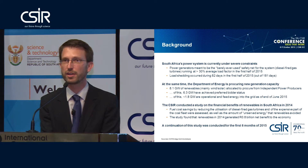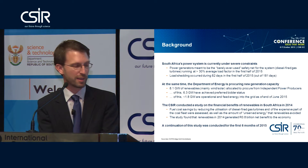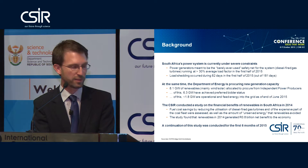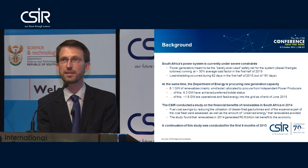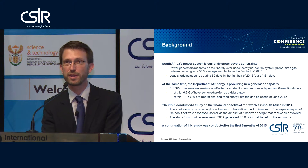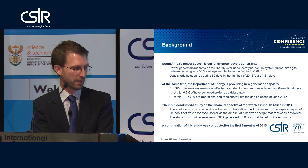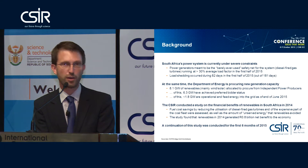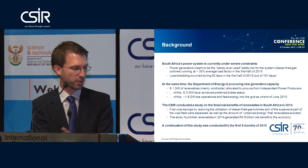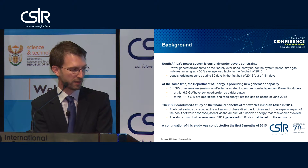At the same time, the Department of Energy runs a procurement program, and Clinton is in the IPP office as an integral part of that to bring new capacity onto the system. Most of this new capacity as we stand today comes from renewables — 8.1 gigawatts of renewables are earmarked for procurement, of which roughly 1.8 gigawatts are already operational as we speak.